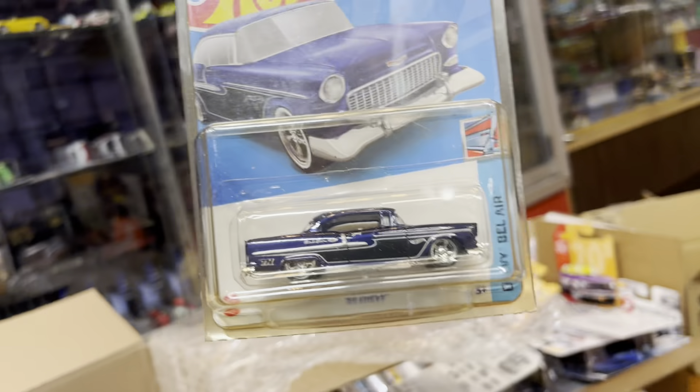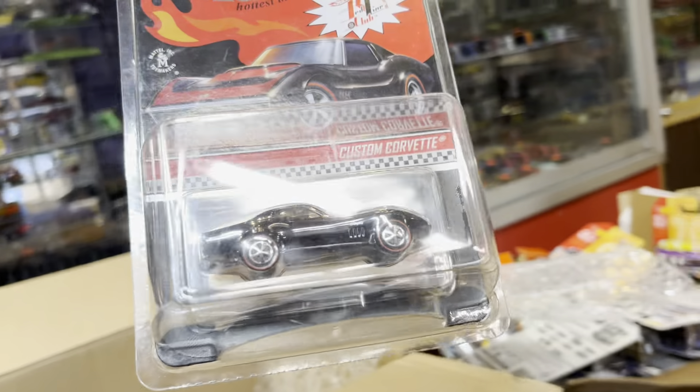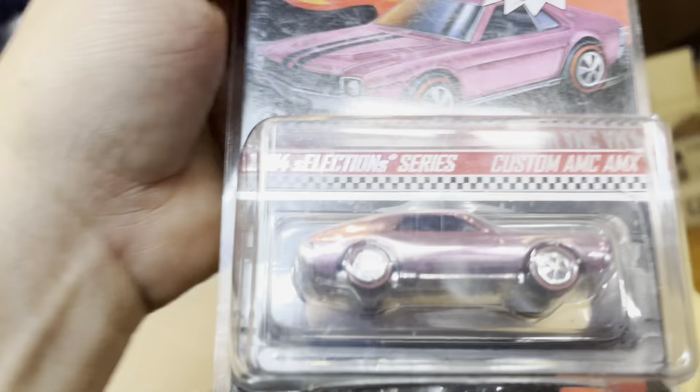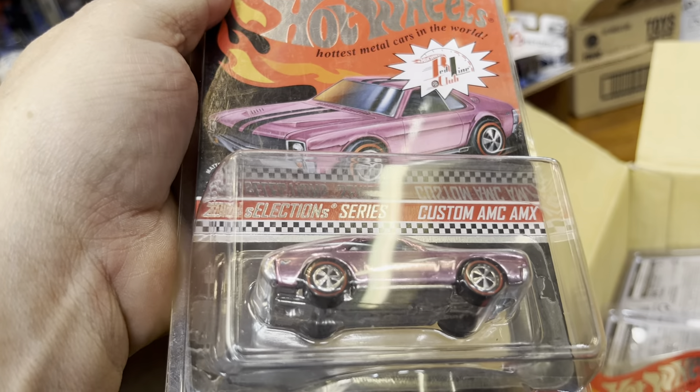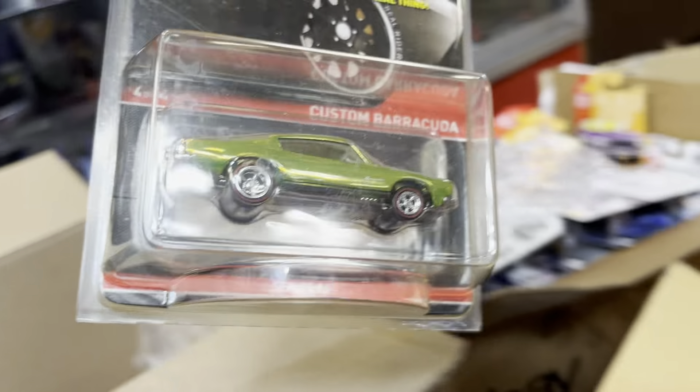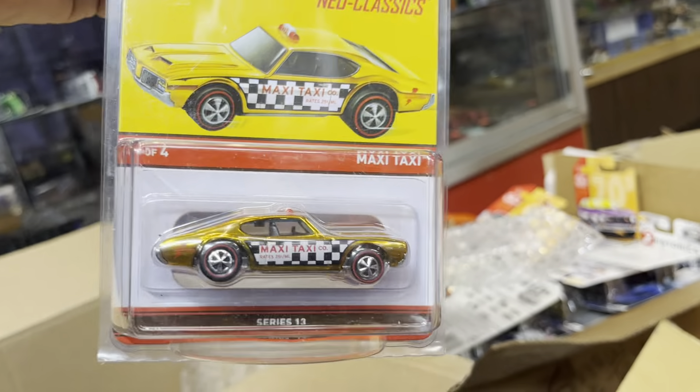Oh yeah — Roger Dodger. Oh, '55 Chevy, that's nice too. Wow, a bunch of stuff in here guys. Look at that — Custom Corvette. Oh, nice Mustang Boss, house green. Look at that. Oh, this is a nice pink one — light pink Custom AMC AMX. Wow, that's nice. I haven't seen that one, so it's probably hard to get. Custom Barracuda, nice color. Maxi Taxi, that's nice.